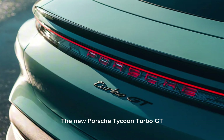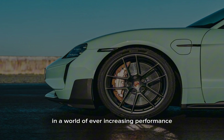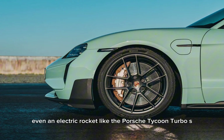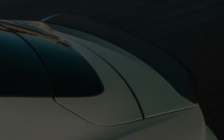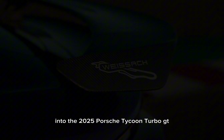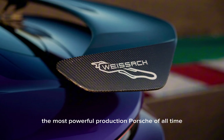The new Porsche Taycan Turbo GT — a 1,092 HP electric car. In a world of ever-increasing performance, even an electric rocket like the Porsche Taycan Turbo S can be improved on. Enter the 2025 Porsche Taycan Turbo GT, the most powerful production Porsche of all time.